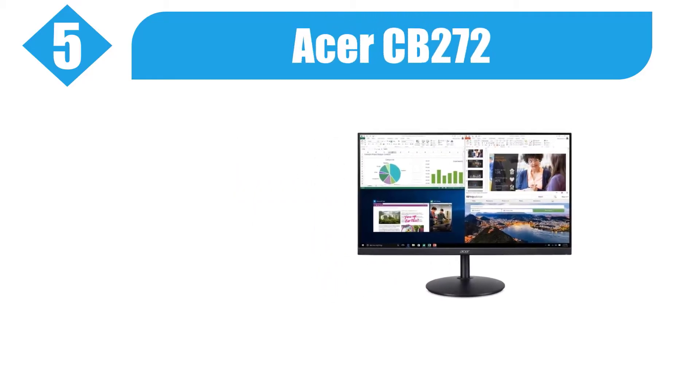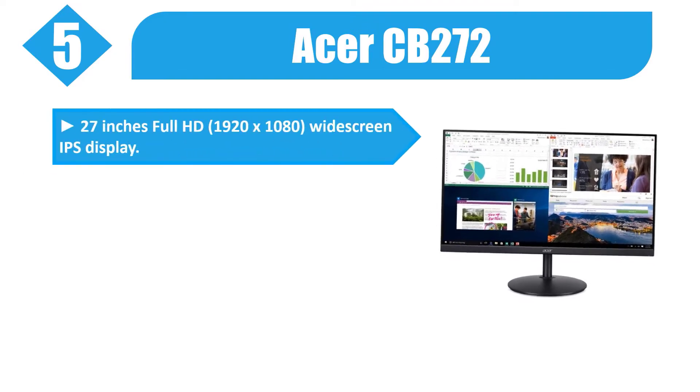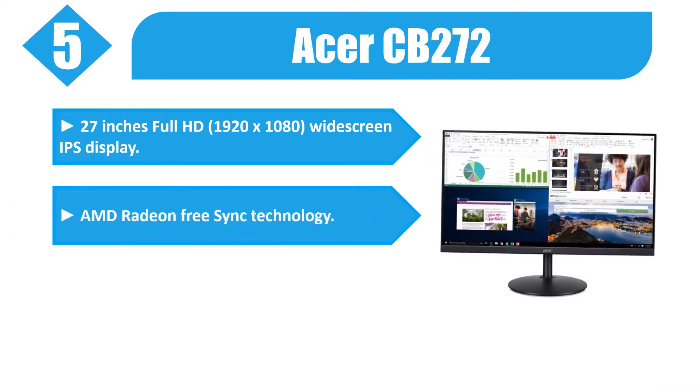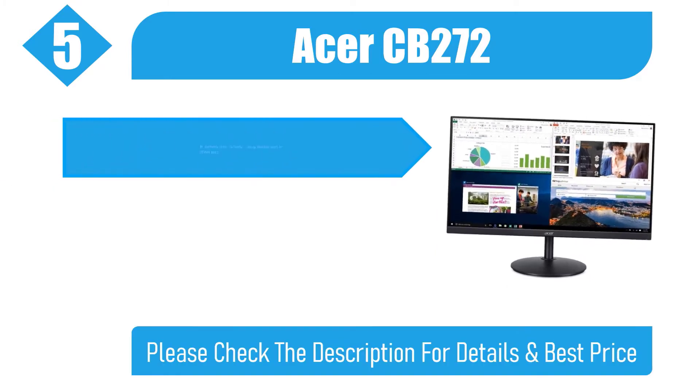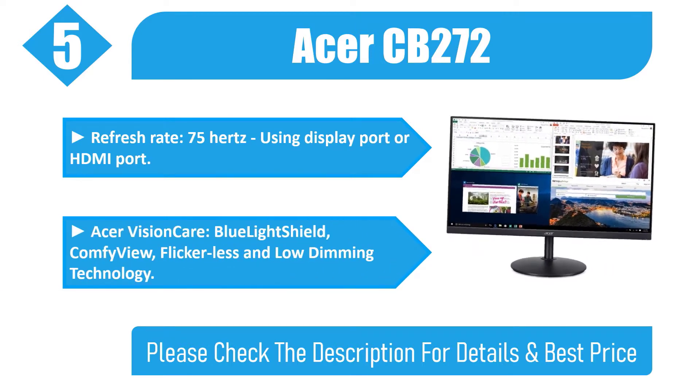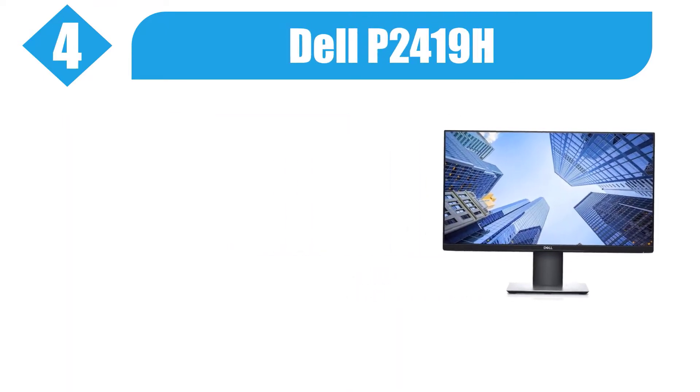Number five: Acer CB272 — 27 inches, full HD 1920x1080 widescreen IPS display, AMD Radeon FreeSync technology, 1 millisecond VRB response time, 75 Hz refresh rate using DisplayPort or HDMI. Features Acer VisionCare blue light shield, ComfyView flicker-less, and low dimming technology. Please check the description for details and best price.